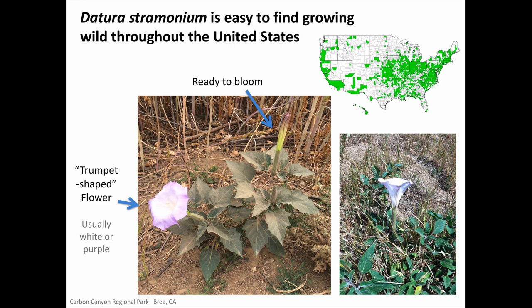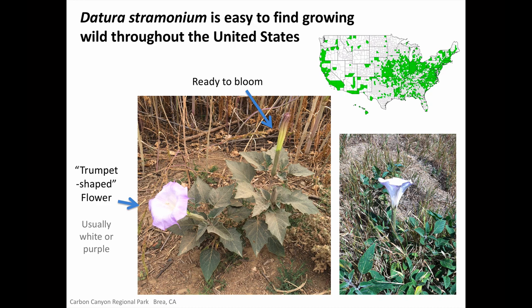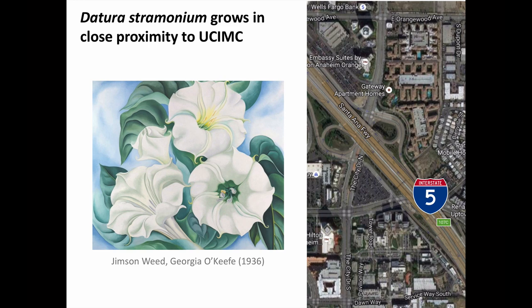What he's describing here is an anticholinergic delirium. As you can see on the map, Jimson weed is certainly found in Virginia, and it grows wild throughout much of the United States, including Southern California. I took the photos here during some hikes in Carbon Canyon Regional Park in Brea. Jimson weed flowers are pretty impressive — they are trumpet-shaped and are typically white and/or purple. Datura stramonium also grows easily in urban or suburban areas, often found along the roadside or in construction zones.